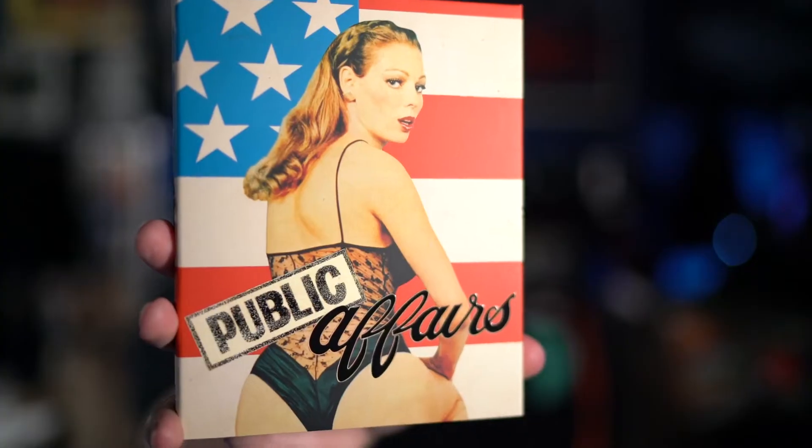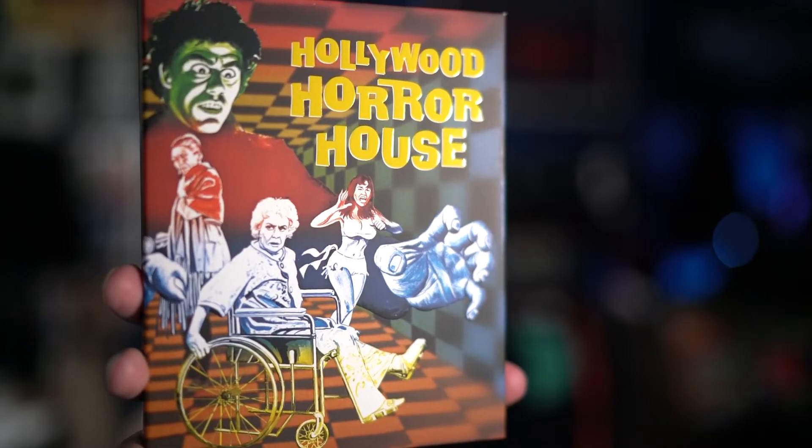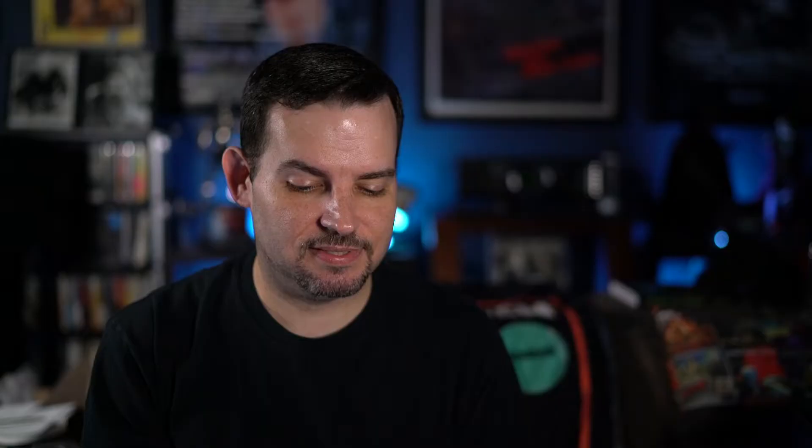Let's start off with the monthly Vinegar Syndrome titles. This one is the adult title for this month, and that is Public Affairs. This channel is not for children, by the way. There's the inside cover for Public Affairs. Then we move on to Hollywood Horror House — really great slipcover. Here's the inside cover under a different title, The Savage Intruder.